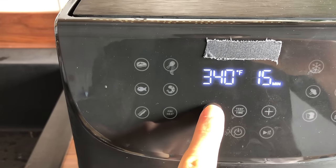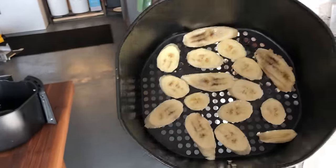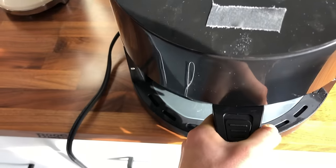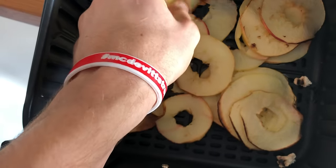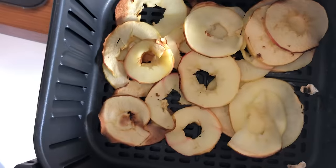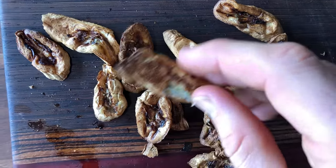I started the apple chips at 320 for 15 minutes, planning to keep turning them. While those were going I also sliced some bananas to dehydrate. After 10 minutes the apples were still soft, but some of the thinner ones were getting crispy. I turned them around, lowered the temperature to 300, and kept going. They came out looking amazing — spray the rack though, as it would make them much easier to remove.